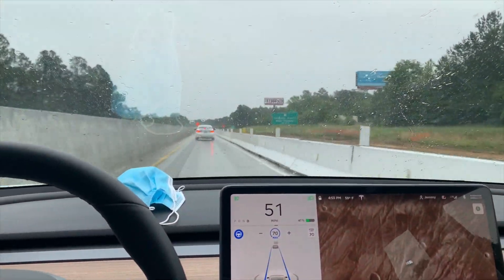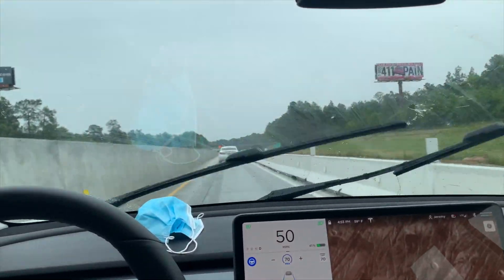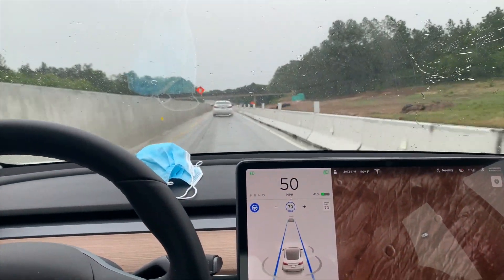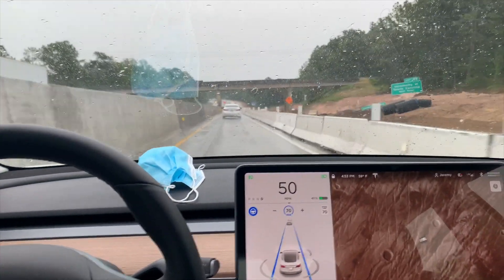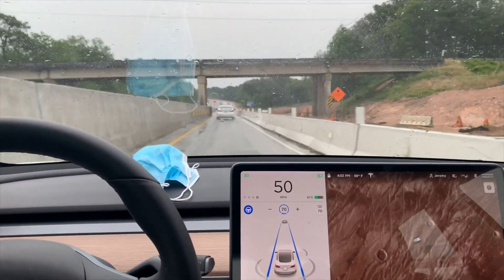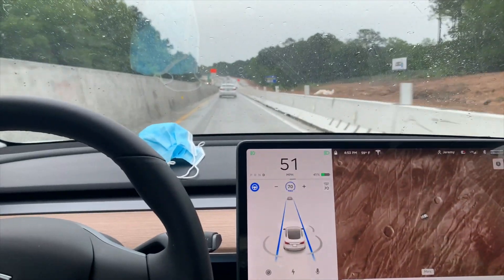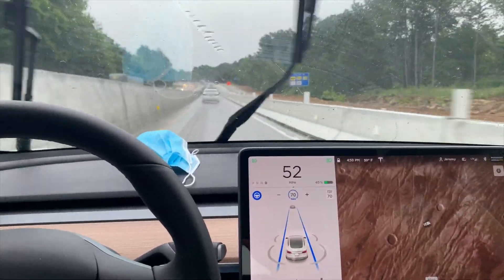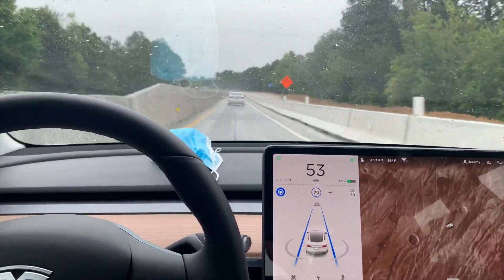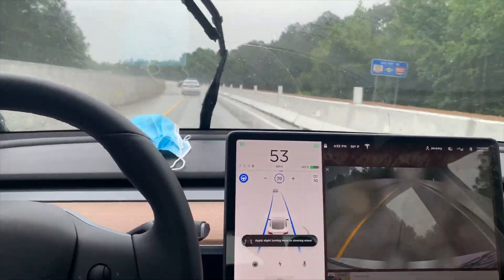If you'd like to watch the entire video of this commute shown in the background, it's about a 30-minute commute sped up to about 15 minutes. It goes through construction zones, a smaller lower speed limit highway, stop signs, and stop lights. I'd recommend checking it out — I'll have it out on my channel in a couple of days. Until next time, thanks for watching!